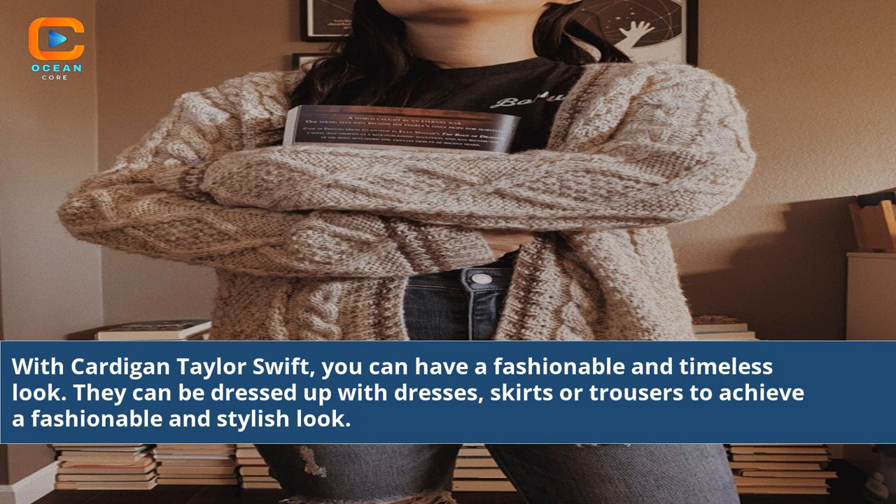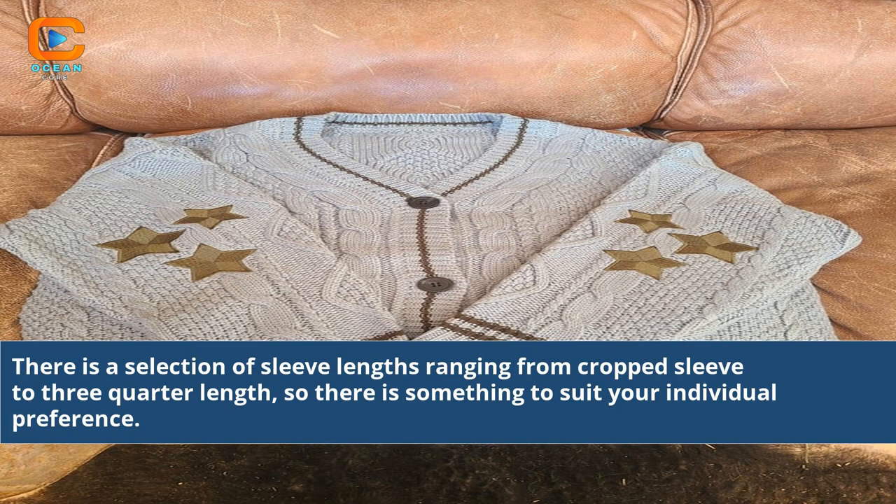They can be dressed up with dresses, skirts, or trousers to achieve a fashionable and stylish look. There is a selection of sleeve lengths ranging from crop sleeve to three-quarter length, so there is something to suit your individual preference.